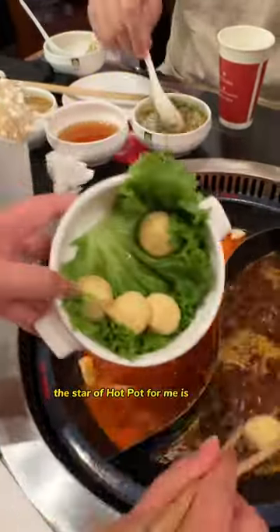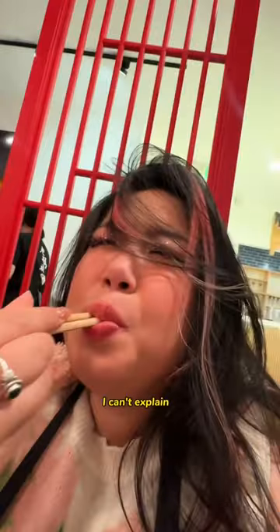The star of Hot Pot for me is always fish balls stuffed with roe. I love stuffed things — I can't explain it.